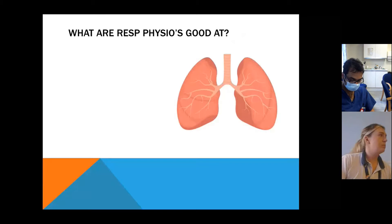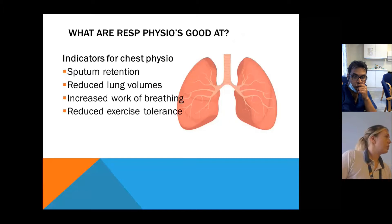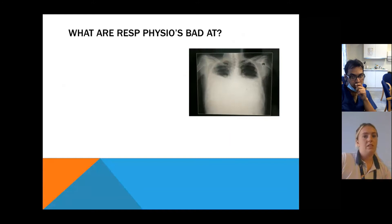So what is a respiratory physio good at? To simplify things, there are only ever four problems that we look at or treat: sputum retention, reduced lung volumes, increased work of breathing, and reduced exercise tolerance.